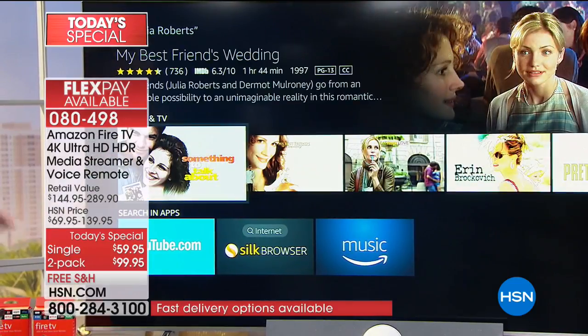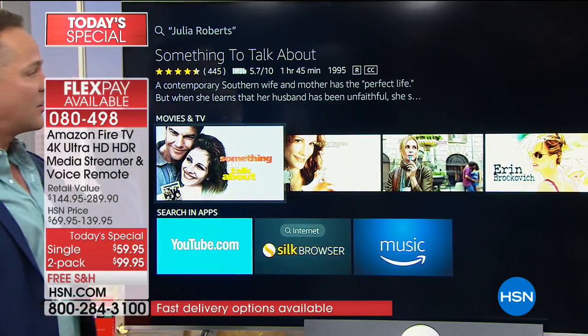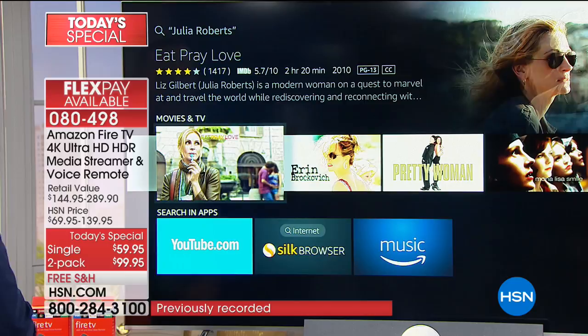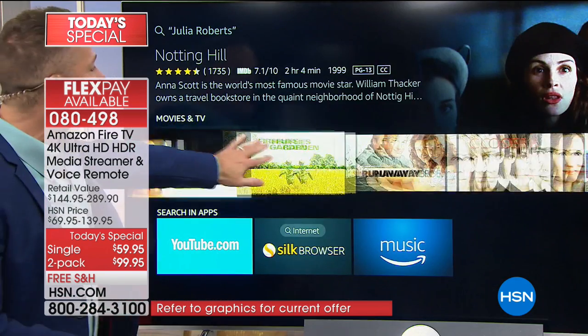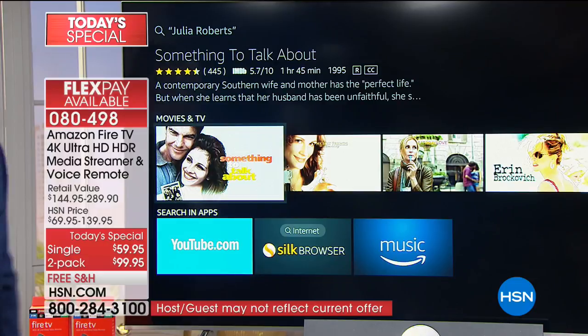I said Julia Roberts, and right away it pulls up all these Julia Roberts movies that we can watch - just like that. There's My Best Friend's Wedding, Eat Pray Love, Erin Brockovich. It's a ton of Julia Roberts movies. Or maybe you're more of a genre sort of person - how about horror movies?